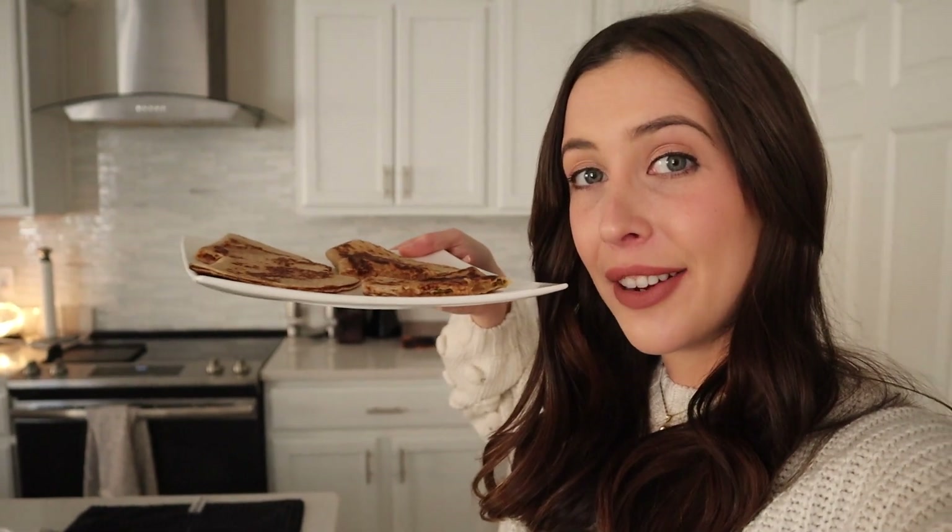Anything can work for quesadillas — we've done this so many ways with different leftovers. Another day, another quesadilla for lunch. I eat these for lunches, dinners, or just a snack — it really just depends. What's great is a little bit goes a long way. One can of refried beans could last like five or six quesadillas. That's a great option to use up some rice, beans, some shredded chicken, some canned chicken — just throw it all in a quesadilla.